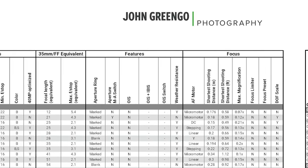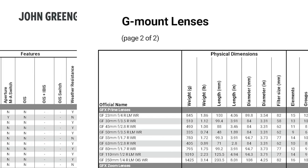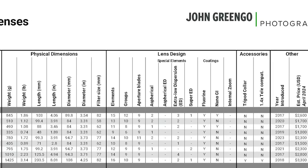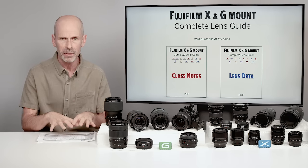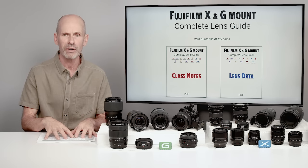I've been hunting down all this information and logging it down. Is it compatible with the 1.4 converter? And what year did this lens come out — how new or old is it? So I'm going to fill it with as much information as possible. That way, when a new lens comes out, I don't have to update the whole class — I can just update the lens data sheet and issue a new version of that sheet.